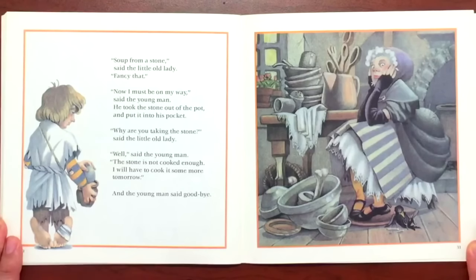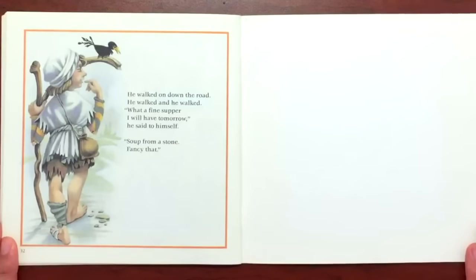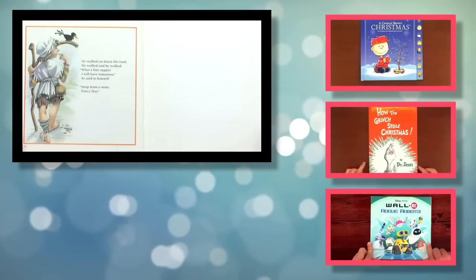"Well, I must be on my way," said the young man. And he took the stone out of the pot and put it into his pocket. "Why are you taking the stone?" said the little old lady. "Well," said the young man, "the stone is not cooked enough, and I'll have to cook it some more tomorrow." And then the young man said goodbye and walked down the road. He walked and he walked. "What a fine supper I will have tomorrow," he said to himself. "Soup from a stone. Fancy that."